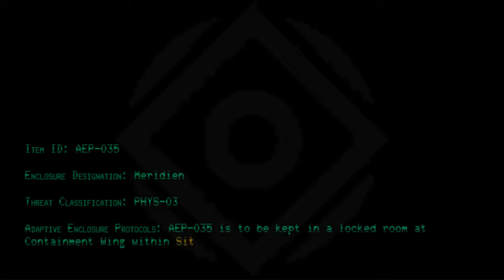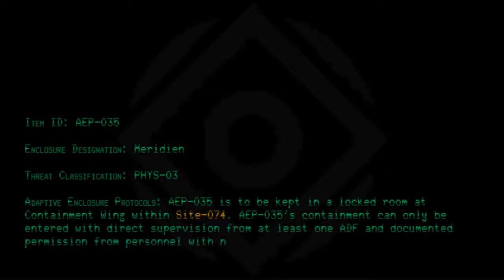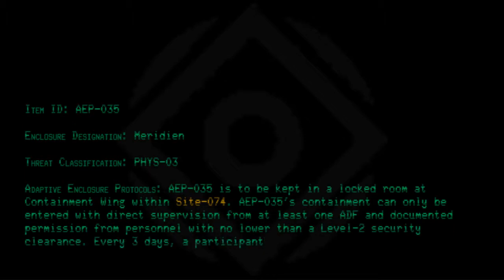Item ID: AEP-035. Enclosure designation: Meridian. Threat classification: Phys-03. Adaptive enclosure protocols: AEP-035 is to be kept in a locked room at containment wing within Site-074. AEP-035's containment can only be entered with direct supervision from at least one ADF member and documented permission from personnel with no lower than a level 2 security clearance.